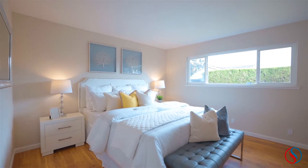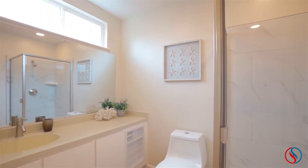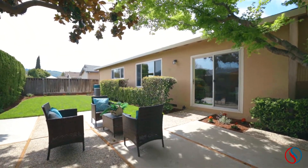This charming ranch home features three bedrooms and two full bathrooms within 1,543 square feet and sits on a lot of approximately 6,100 square feet.